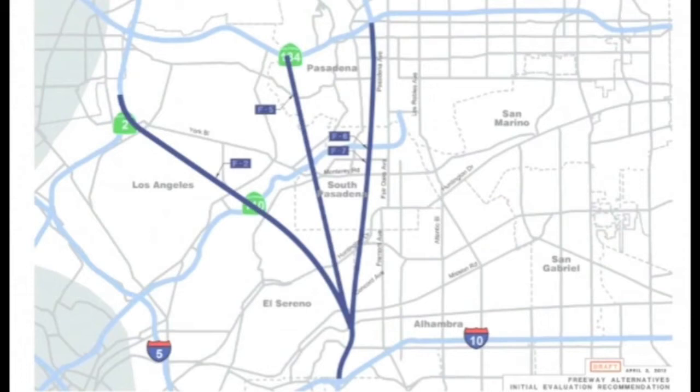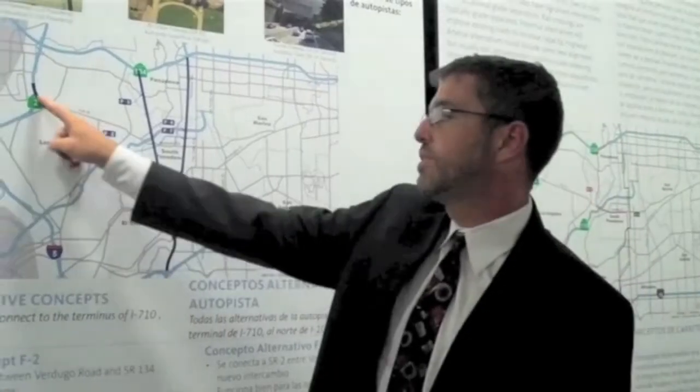They all start at the same point on the south end, on the north end of the 710 terminus, just north of the 10. The F2 alignment connects to the 2 freeway between the Verdugo Road and 134 interchange in this area — a tunnel alignment all the way through except at the ends.